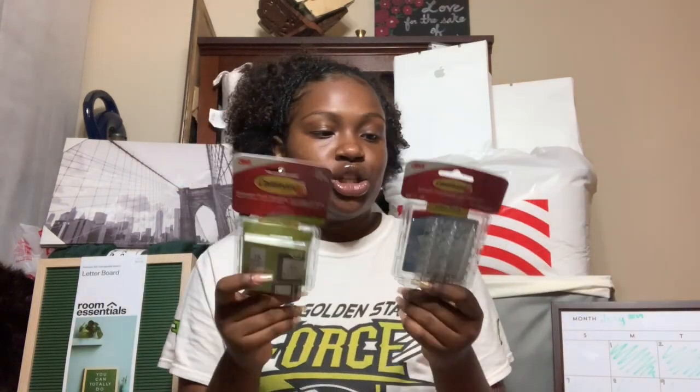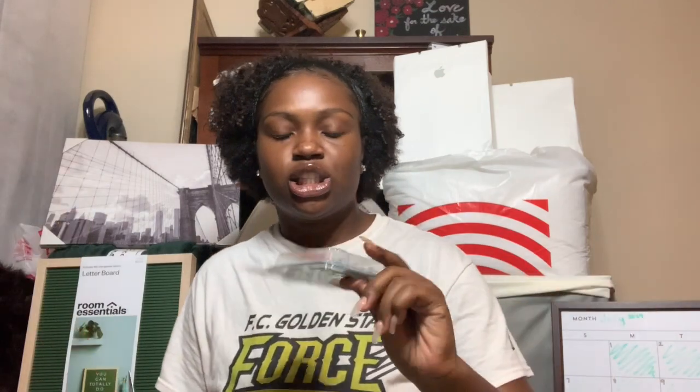Next I got this off-white and brown trash can to go by my bed because you have to match the aesthetic. I also got some command hooks — small ones for fairy lights and some velcro command hooks for hanging picture frames.